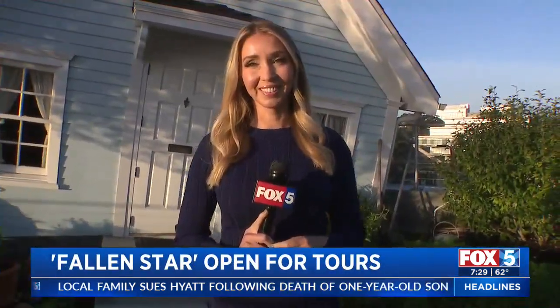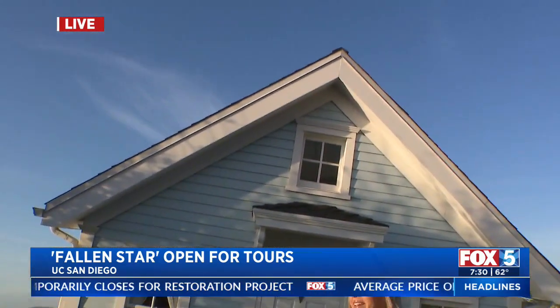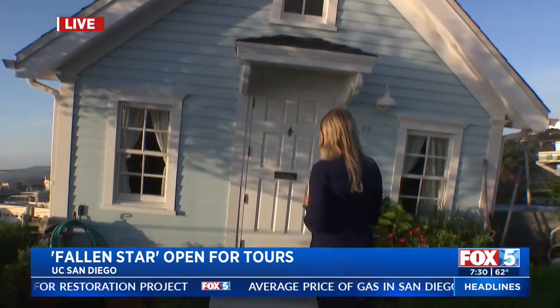I am going in. I have actually never been inside the Fallen Star. If you have never heard of it, if you were on campus and walking around, you're going — there's a crooked house on the top of the Jacobs building. It was put up in 2012, so it's been here for a while. During COVID they shut down for public tours, so you couldn't go inside, but now it's reopened. We're going to talk a little bit about the history and all of that.